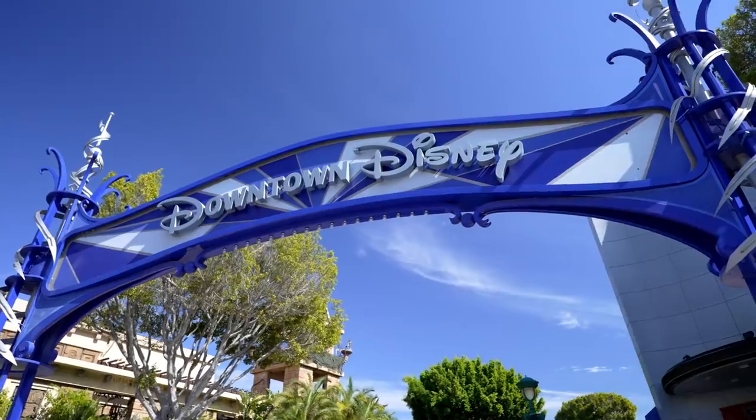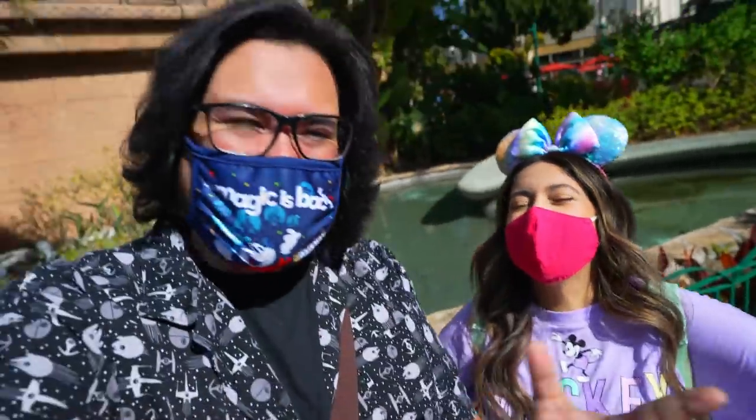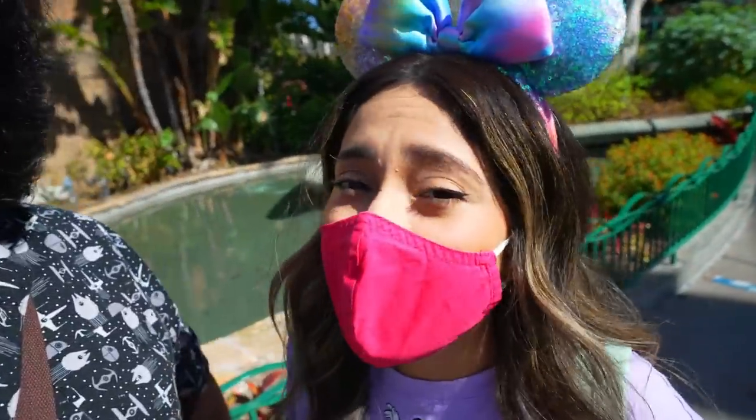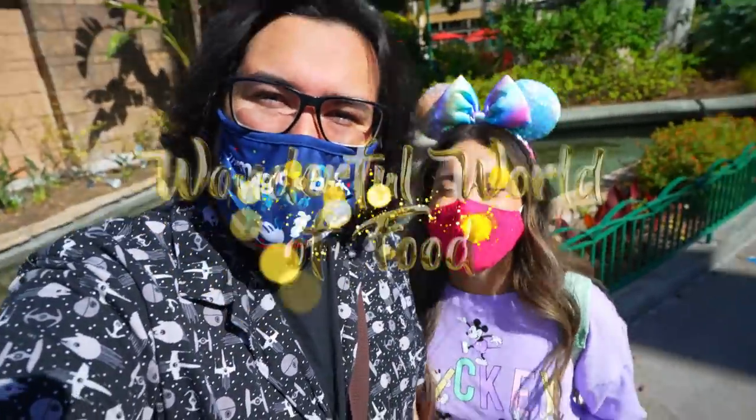How are you doing guys? We're here at Downtown Disney today. We're bringing you here because there are a few new foods, and they just opened up the California Craftsman Grill. They also have Sprinkles, which just opened, and some new merch. So we want you guys to join us on this wonderful world of food — here we go!